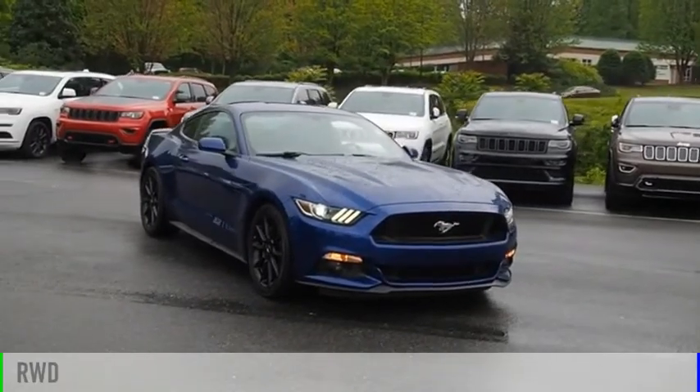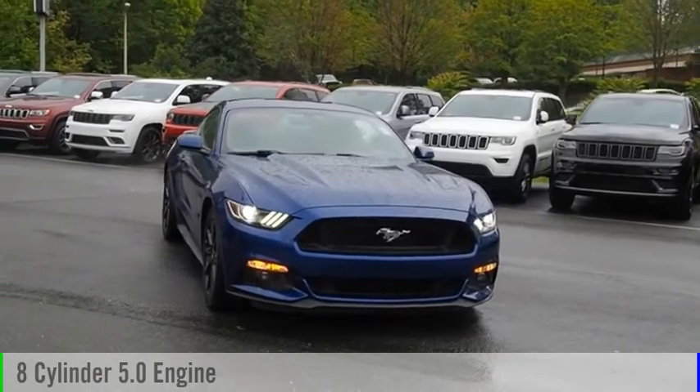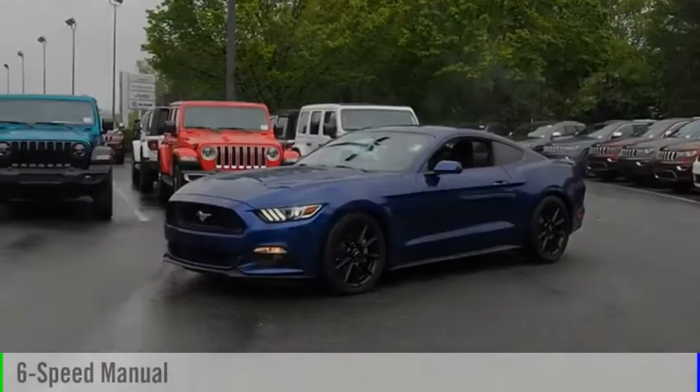This vehicle is powered by a rear-wheel drive, 8-cylinder, 5.0-liter engine, and comes with a 6-speed manual transmission.